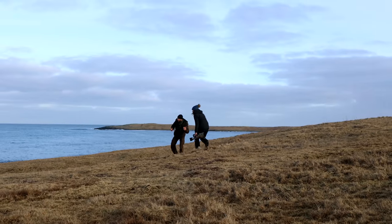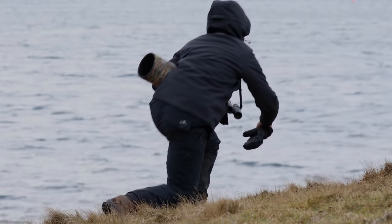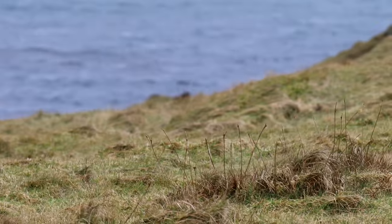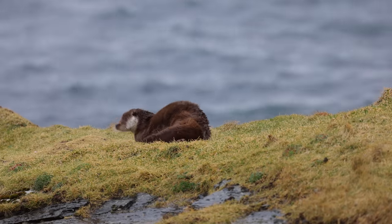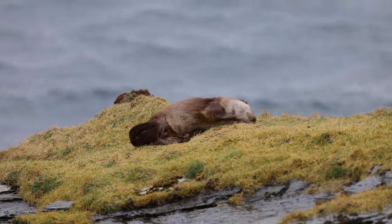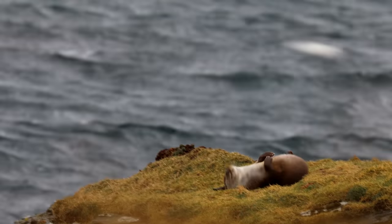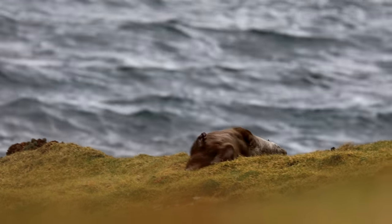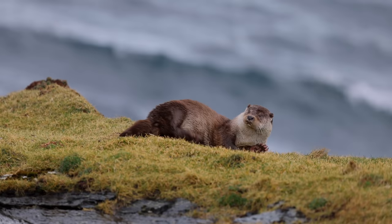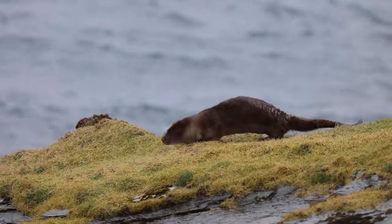Bryden had spotted a dog otter, which is another way of saying a male otter. Bryden told me what to do and where to be, and funnily enough, the otter went in exactly the perfect position. The otters are typically a freshwater species, but the otters on Shetland feed in the sea, so they come onto land to rub the salt off their fur.